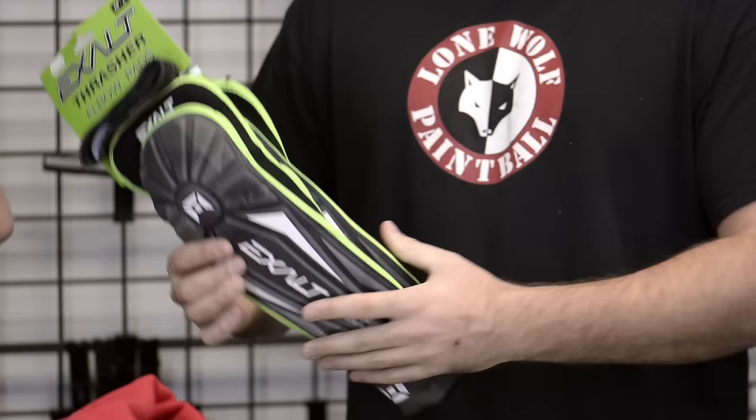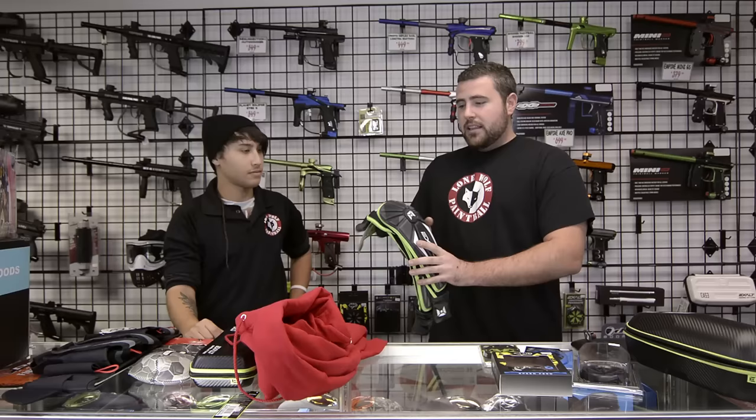Next, you've got these Exalt elbow pads. Every speedball player, even woodsball players — you're out there crawling around, sliding around, diving around. You're going to need some good elbow pads. You can really scrape your elbows out there. These retail at $44.95.